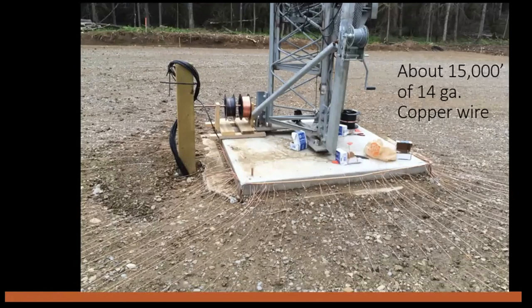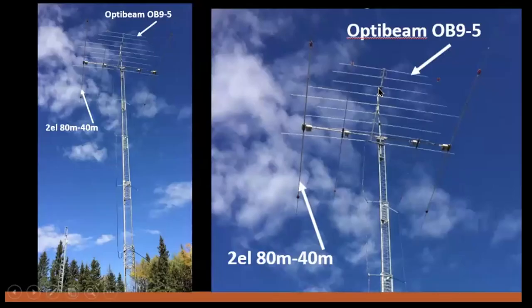I shunt-feed the tower for 160 meters, so this is the ground system for that. I have three-eighths inch copper tubing all the way around the base onto which the radials are soldered. Two-inch wide copper straps are then bonded in four places to the tower. There are 100 radials, and they all go outwards and are electrically bonded to the chain link fence.